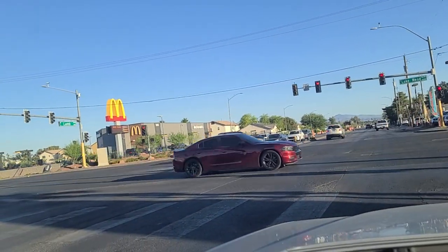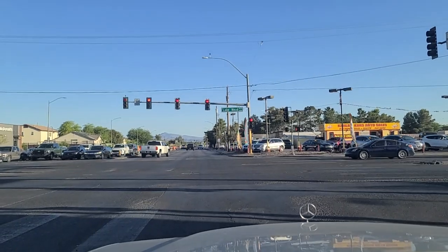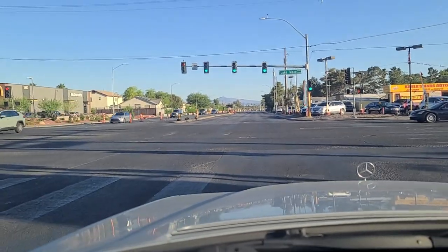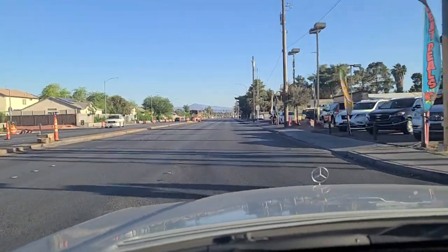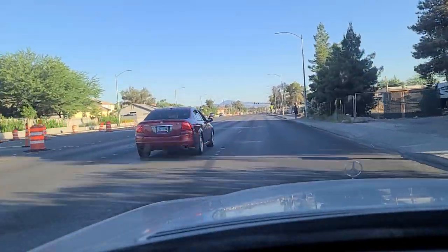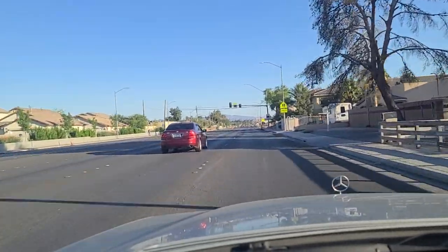McDonald's sitting over there. Dollar Tree and Family Dollar right next door to each other. We finally got the green light here at Lake Mead, so we're going to continue southbound on Lamb Boulevard. Discount furniture. A lot of calls for service in this area as well — I see it on Crime Mapper and on Ring.